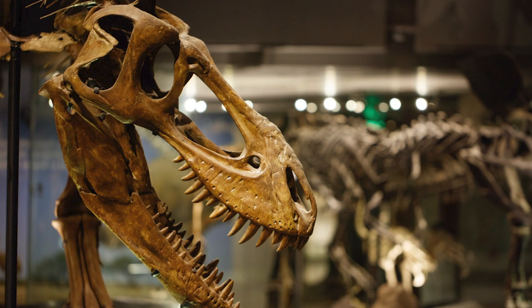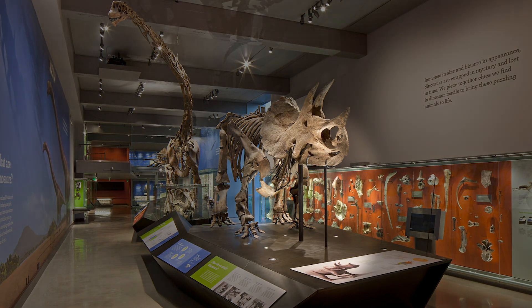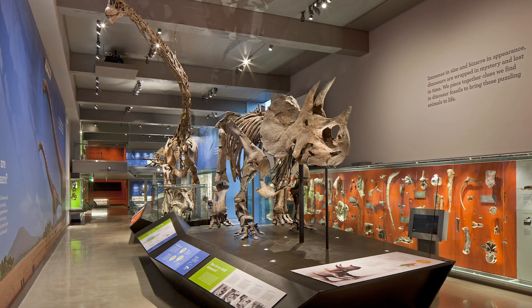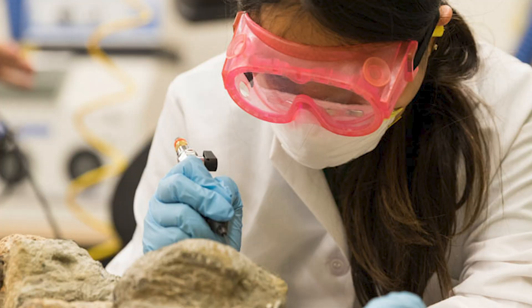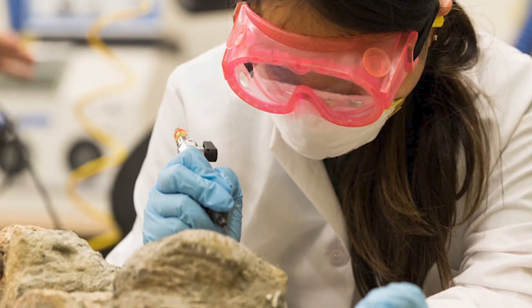Take a close look at the mounted skeleton in front of you. You may notice the metal frame hugging some of the bones. While this secures the fossils in place, the fossils can also be removed, allowing our paleontologists to study this delicate material for years to come.